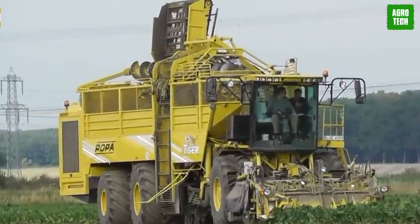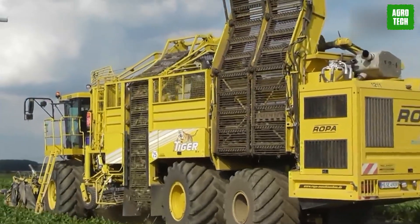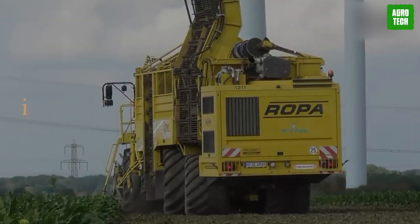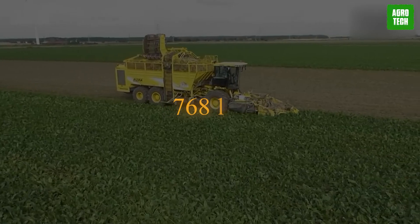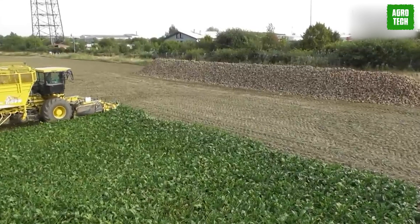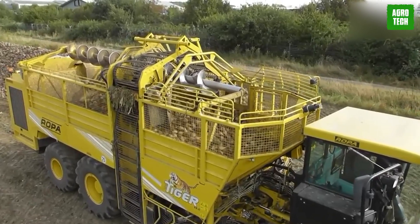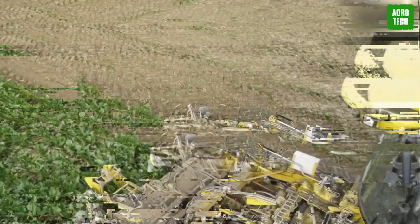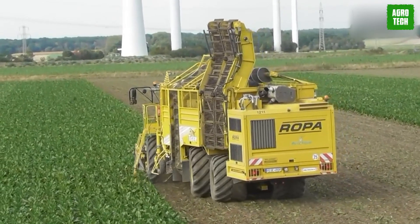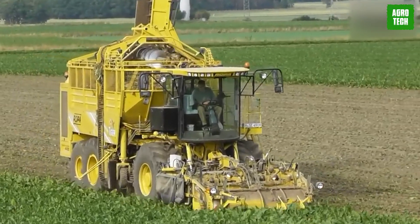Ropa Euro Tiger 48-4. The Ropa Euro Tiger 48-4 is a powerhouse in the world of agricultural machinery, renowned for its exceptional efficiency and cutting-edge technology. This self-propelled sugar beet harvester boasts a robust 768-horsepower engine, ensuring unmatched performance in the field. With its advanced harvesting system, the Euro Tiger 48-4 seamlessly navigates through tough terrain, delivering precise and clean beet extraction. Its ergonomic design and intuitive controls offer farmers both comfort and flexibility, making it an indispensable asset for modern farming operations. This machine not only enhances productivity but also revolutionizes the way farmers approach their harvest.